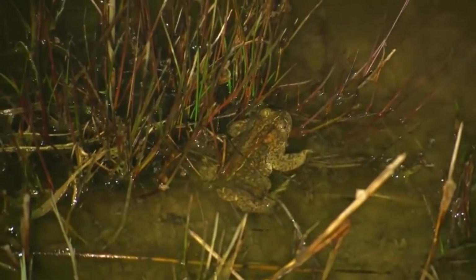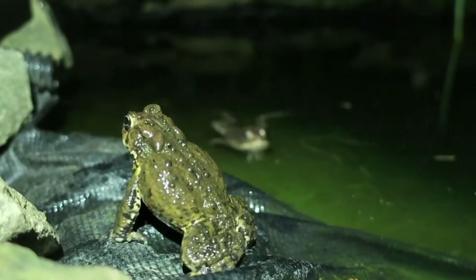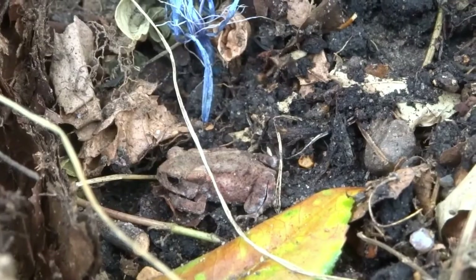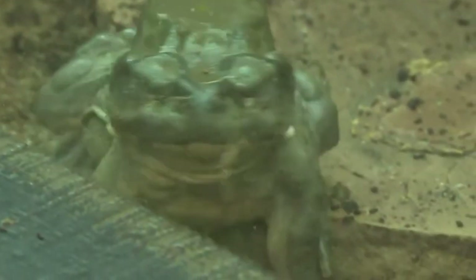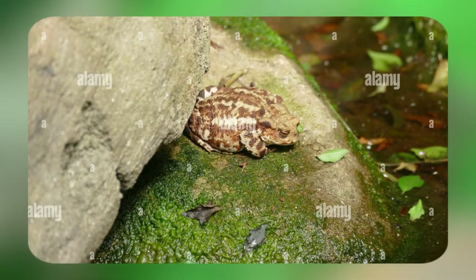Toads prefer to be alone, but they do congregate for mating season. As nocturnal animals, common toads wake at dusk and spend the evenings hunting for food. At sunrise, they return to their lairs and sleep the day away. A toad's year consists of three stages — sleeping, mating, and eating. In winter, they burrow away and enjoy a winter sleep. Unlike hibernation, winter sleep doesn't result in the animal's bodily functions slowing to a point where they don't wake for months. Sometimes on milder winter days, you can find a common toad out foraging for food, though it's rare.